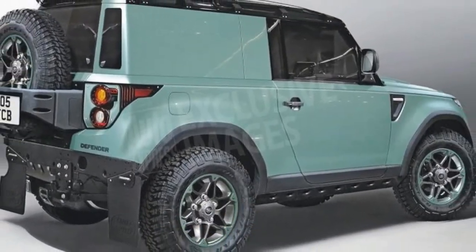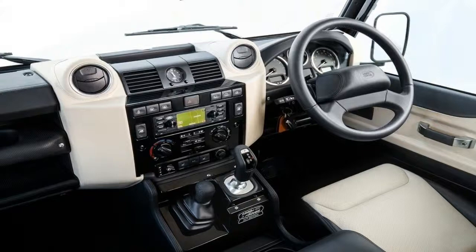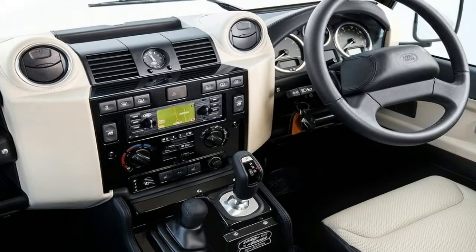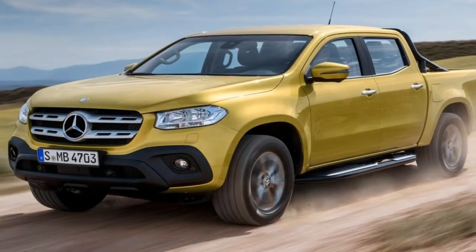Funny that two top-end Land Rover V8 conversions, highly specced and rebuilt from chassis up, should come along at the same time, in two very different companies. Almost like buses, although significantly faster, better looking and more entertaining.